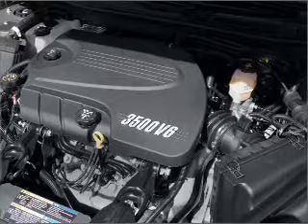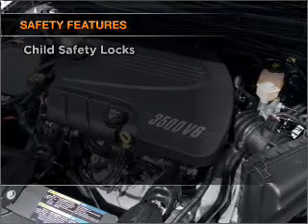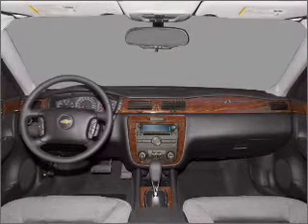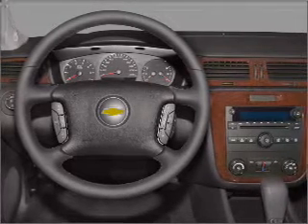An adjustable tilt steering wheel is also included. If safety is a high priority, rest assured knowing that these top safety components are included: front ventilated disc brakes, passenger airbag, curtain head airbags, and daytime running lights.